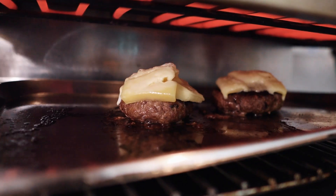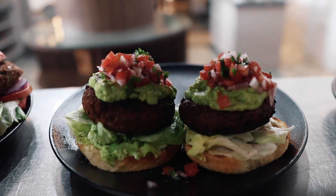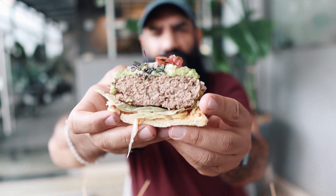Hey guys, welcome to Foodstake Kenya. Shahid Ali Khan here, and it's another brand new episode. Today we're talking about burgers. Nairobi is excited because the Nairobi Burger Week is on. We are here at Utamu Restaurant at Ibis Tiles. We're going to try some really, really delicious burgers, so keep watching and let's do this.